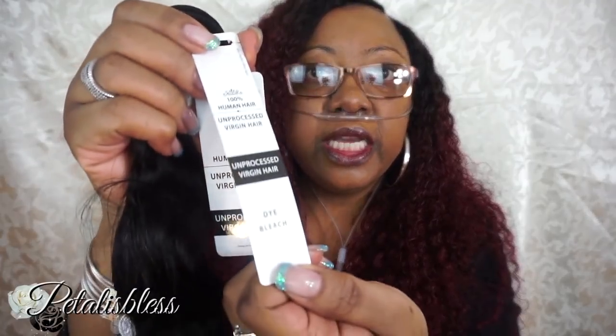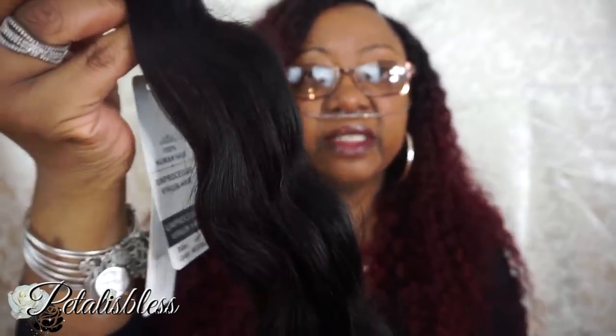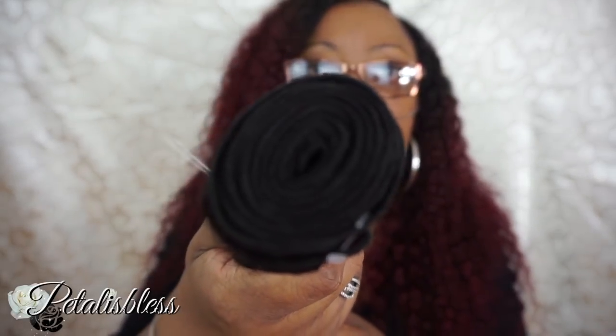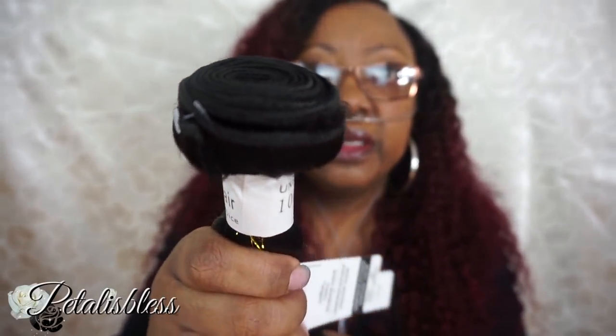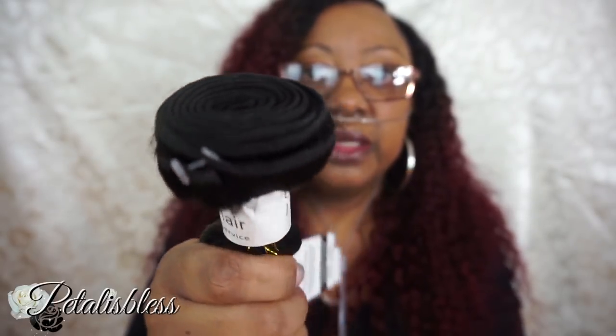On the other card it says the hair can be dyed, bleached, and permed. Now this is the hair — it feels soft. I'm running my fingers through it, it feels soft, and I'm not getting any shedding. Here is how the wefts look — not bad — and the bundles look thick enough.